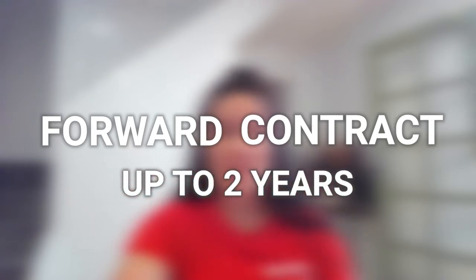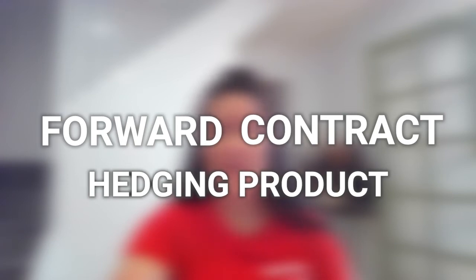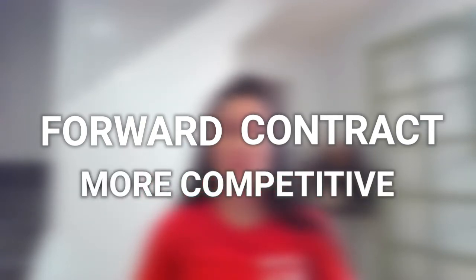A forward contract is essentially the same, except you can lock in a rate today for settlement anytime up to one to two years in the future. This is a hedging product to ensure you know exactly what exchange rate you're getting for a set period of time, regardless of any movements in the currency pair. This is super handy for businesses to predict cash flow, so you can actually be smarter, more accurate and more competitive with your forward planning.